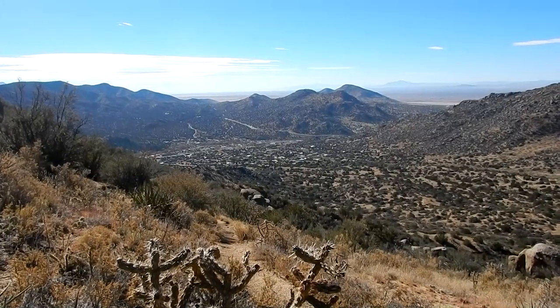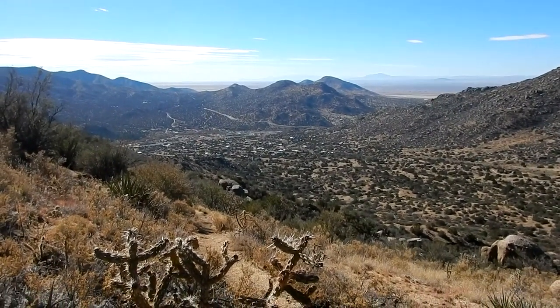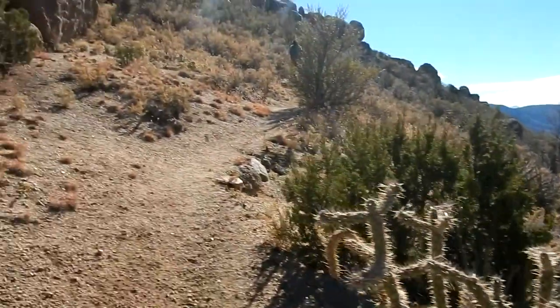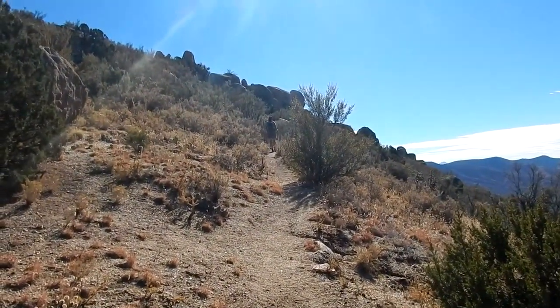We're climbing up the mountain now. Looking behind us you can see back towards the freeway and the subdivision where the trailhead is. We're making a switchback here — it's a pretty steady climb up into this area.